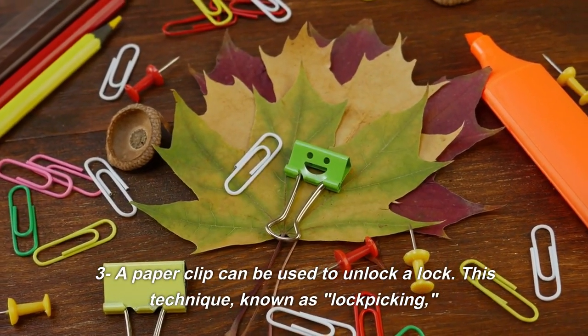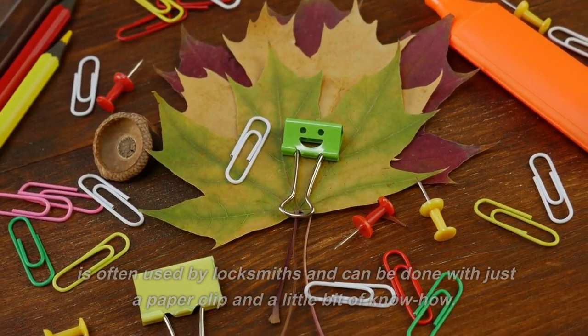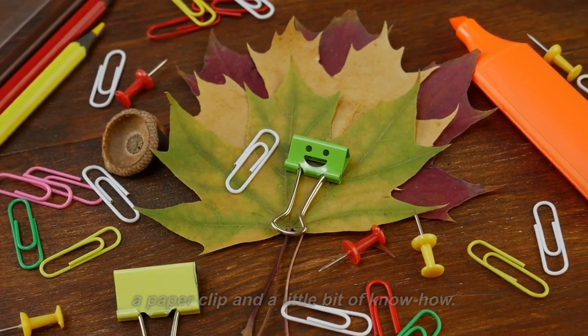3. A paperclip can be used to unlock a lock. This technique, known as lockpicking, is often used by locksmiths and can be done with just a paperclip and a little bit of know-how.